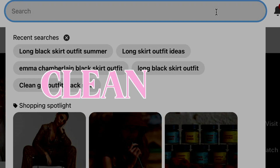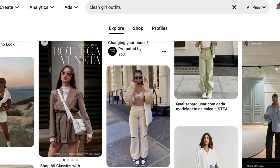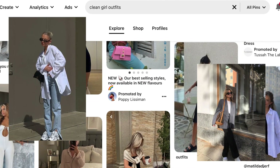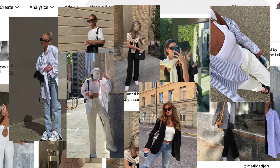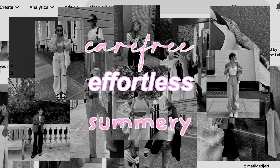So we've all heard about the trending clean girl aesthetic. If you haven't, let me give you a quick rundown. It's essentially how it sounds — it's often tied to a youthful, fresh-faced look, minimal makeup, slicked back hair, gold jewelry, and a really carefree, effortless, and summery vibe.